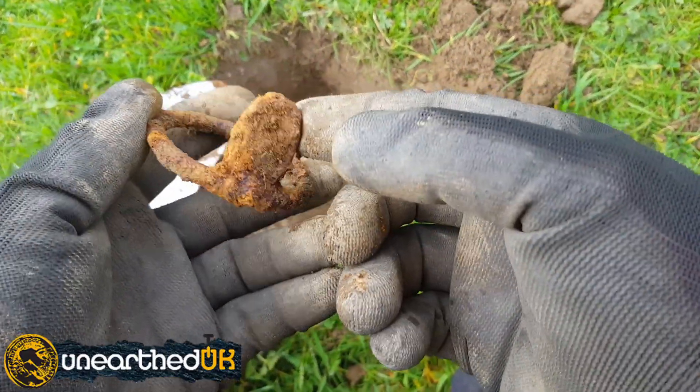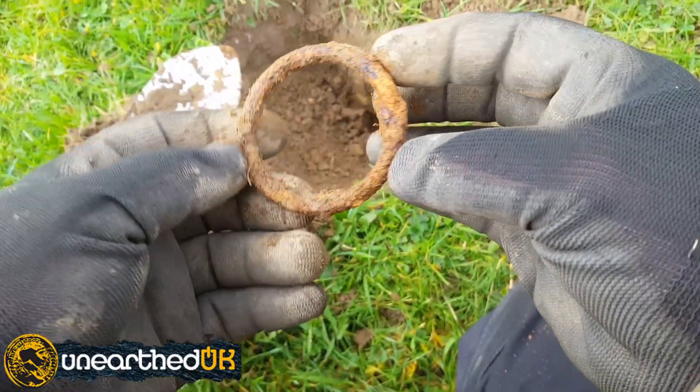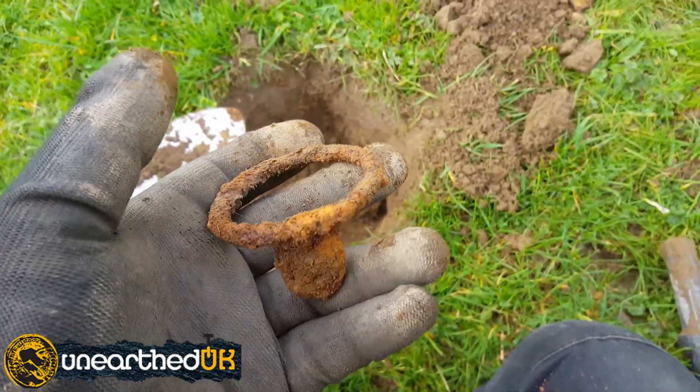That one I have got no idea what it's off — no idea at all. It was a bit of an iffy signal but you had to dig it. You had to dig it.